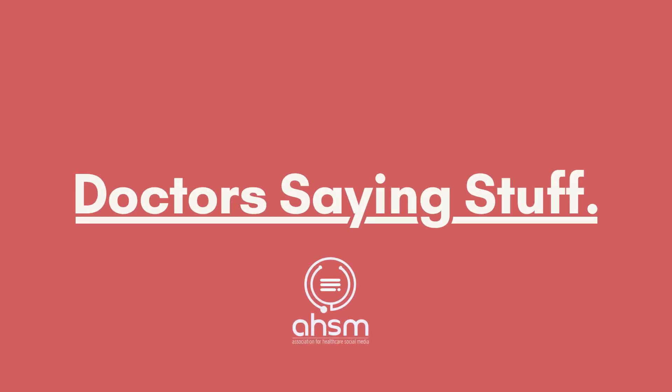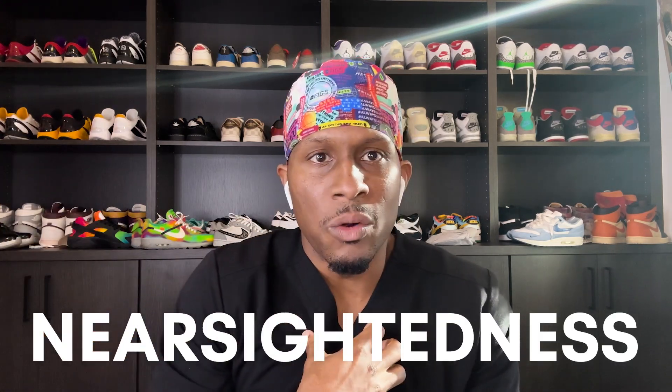Welcome back to Docs Saying Stuff. We really appreciate you guys being here. Thanks for all the comments and feedback. I remember in college, after I began spending long hours studying, I started not to be able to see far away. I wanted to know why.